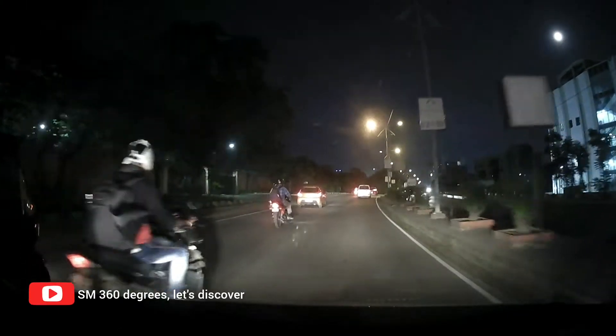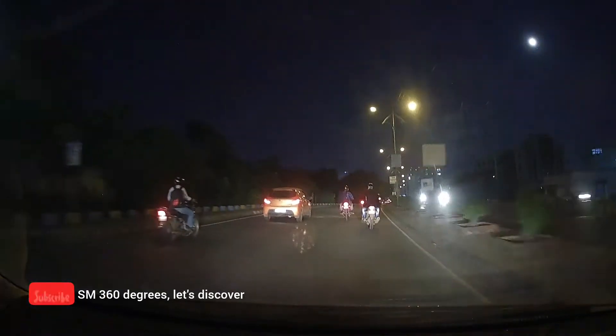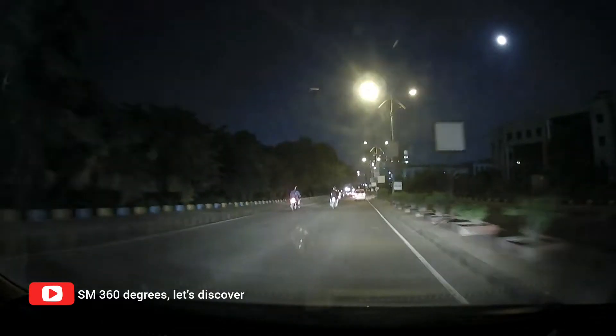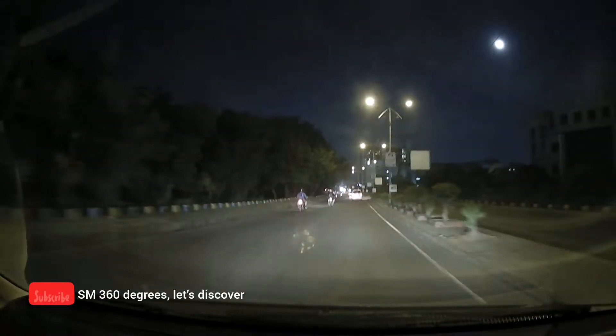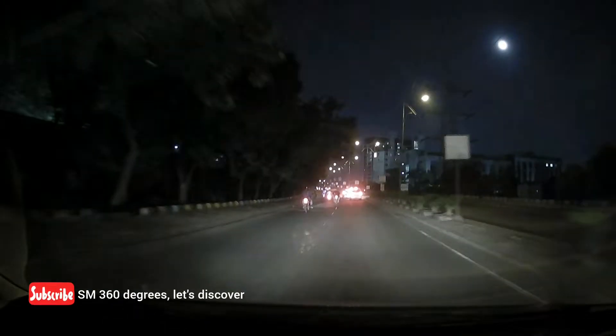In today's episode, we will start from the Wipro Circle and reach the Life Republic Township. We will discover how is the route and how are the roads during the night time. By the end of today's episode, we will be reaching the Life Republic Township from the Wipro Circle during the night time.